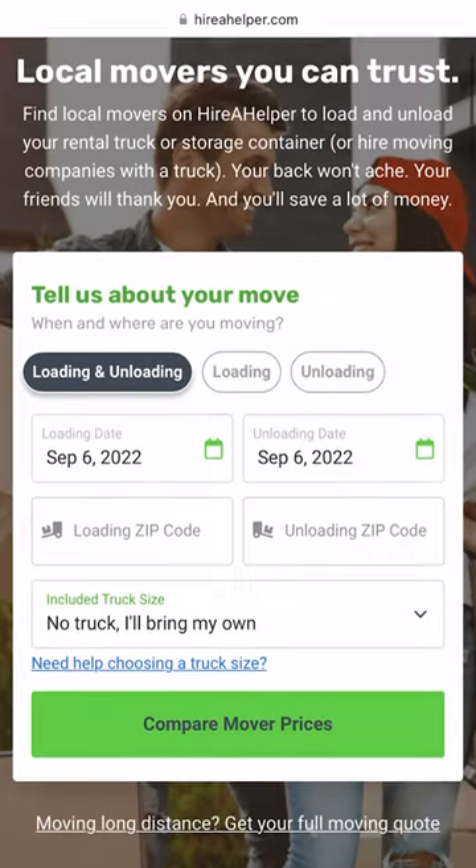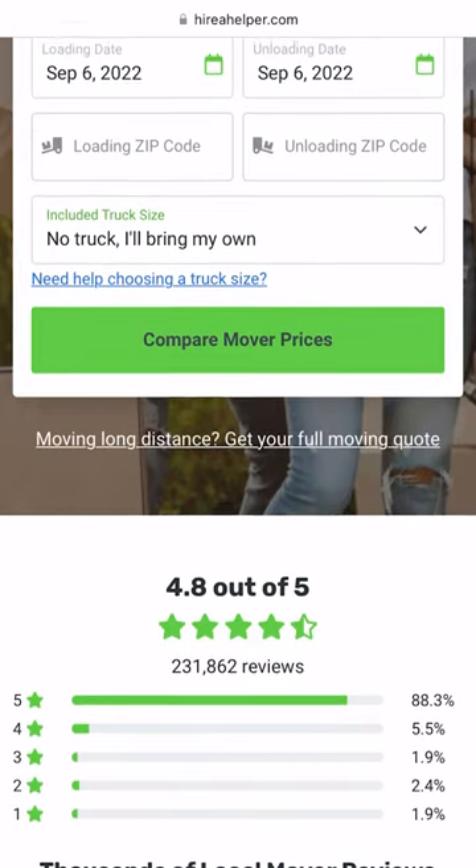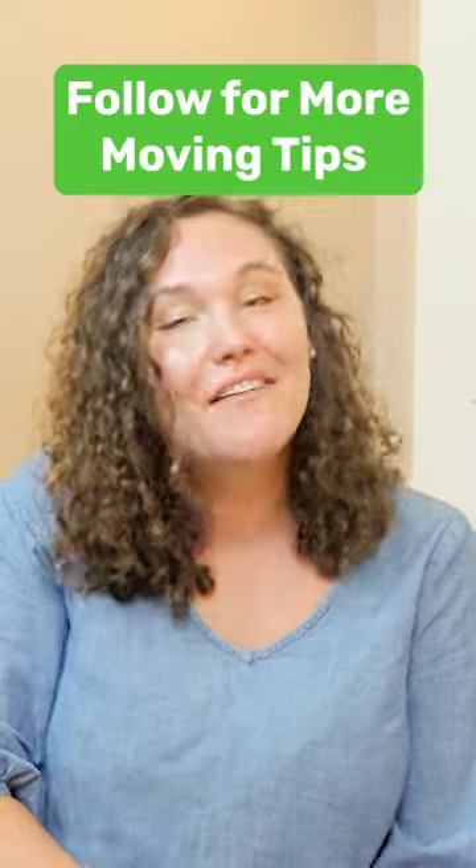You can find the best professional movers in your area at HireAHelper.com. For more moving tips, follow Hire a Helper.